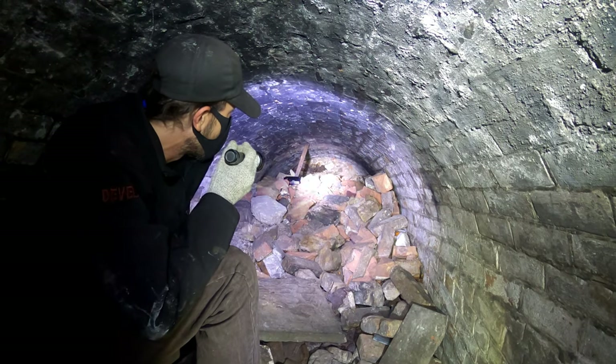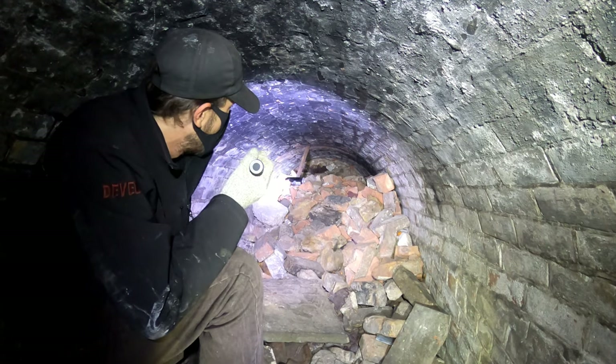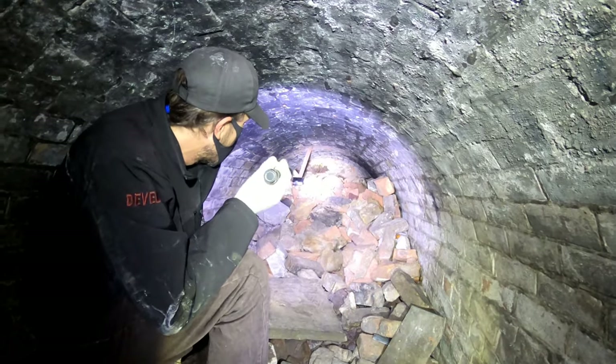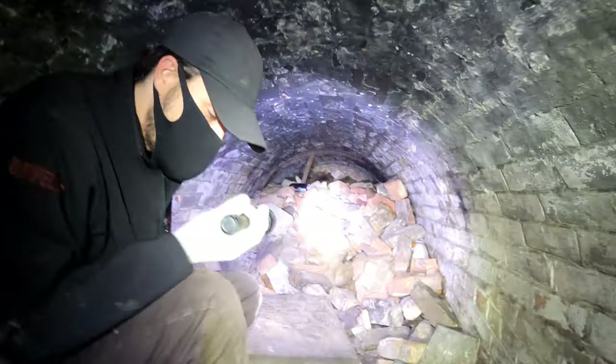This tunnel has been completely blocked off. There have been people that have tried digging it out over the years but with not a lot of success. There was an air vent - these are on the top there.